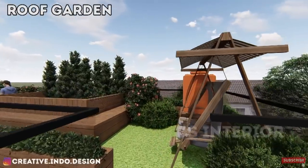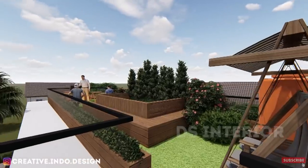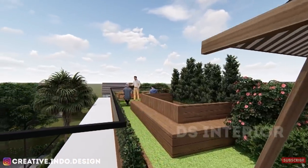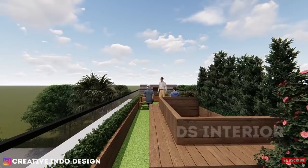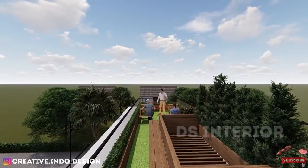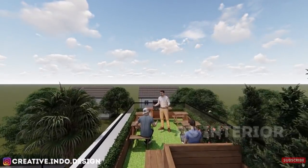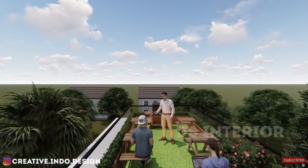Nah ini satu lagi bonus dari rumah ini, yaitu atap roof garden dengan lebar 3x10 meter, sudah cukup untuk melakukan kegiatan makan malam romantis, malam tahun baruan, dan banyak lagi. Di samping itu jangan lupa memilih tumbuhan yang membuat suasana roof garden sesuai dengan keinginanmu ya guys. Selamat berkreasi dengan tanaman guys.